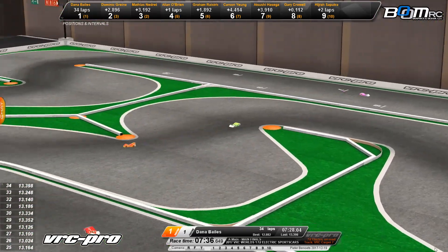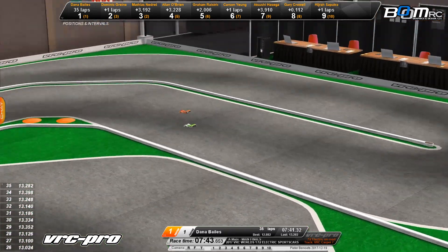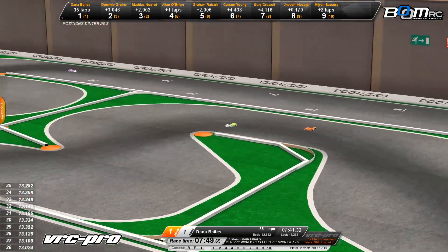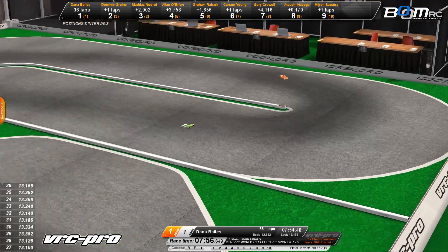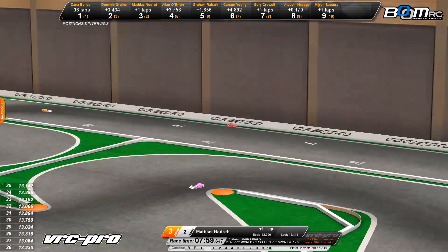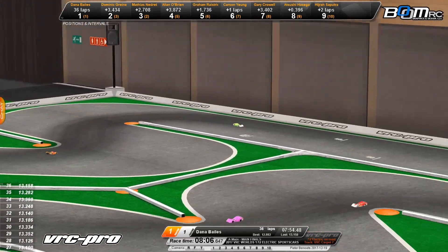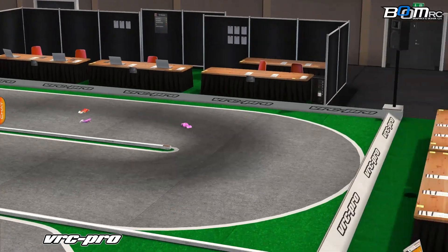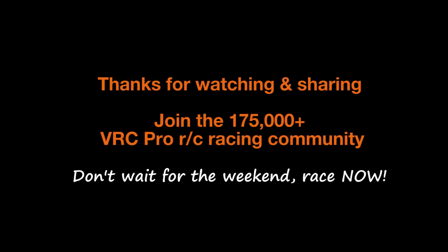Dana Bales back to the front now — time is winding down. 20 seconds left to go. Dana Bales, the American driver, was your top qualifier, and he is right now looking for a world championship win. Down the backstretch he goes — seven seconds left. This is his final lap and he's got to keep it together. Nadribo is done in third. Here comes Dana Bales down the backstretch — ladies and gentlemen, your 2017 VRC 12-Scale Open World Champion! Dominic Grainer takes number 2, and Matthias Nadribo rounds out the podium in third.